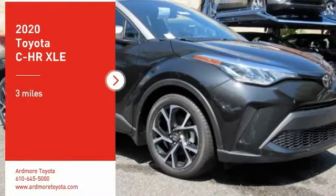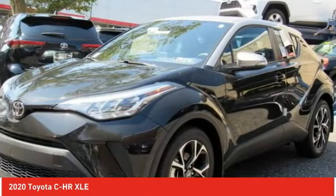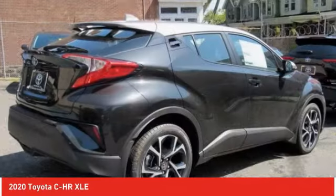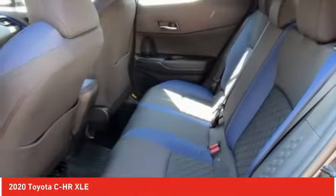Come test drive the 2020 CH-R. The Toyota CH-R's fresh design makes it stand out in the crowd, and the interior oozes with style. The CH-R handles like a race car and has all the safety features you'd expect from a Toyota vehicle.